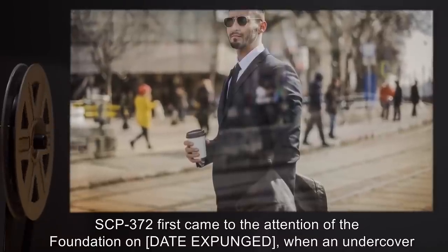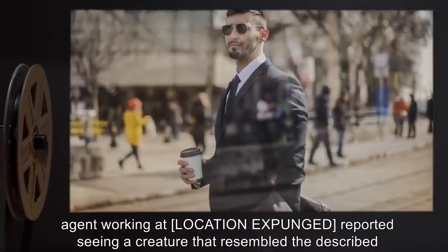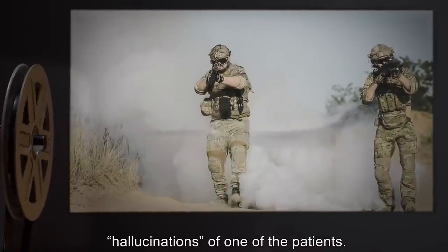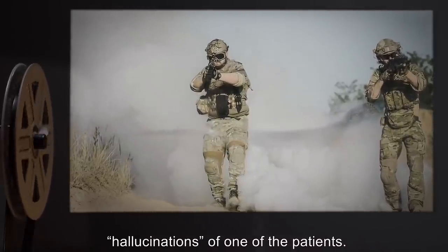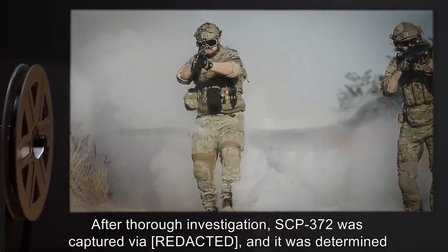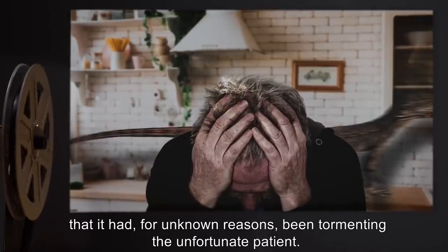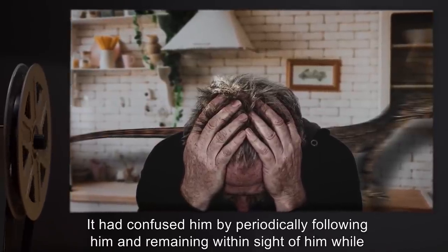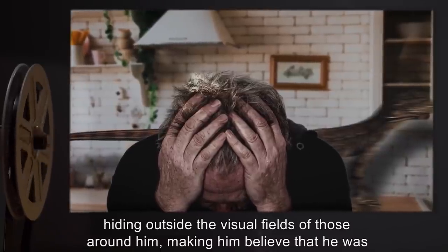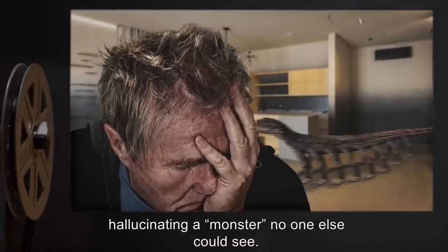SCP-372 first came to the attention of the Foundation on [Date Expunged], when an undercover agent working at [Location Expunged] reported seeing a creature that resembled the described hallucinations of one of the patients. After thorough investigation, SCP-372 was captured, and it was determined that it had, for unknown reasons, been tormenting the unfortunate patient. It had confused him by periodically following him and remaining within sight of him while hiding outside the visual fields of those around him, making him believe that he was hallucinating a monster no one else could see.